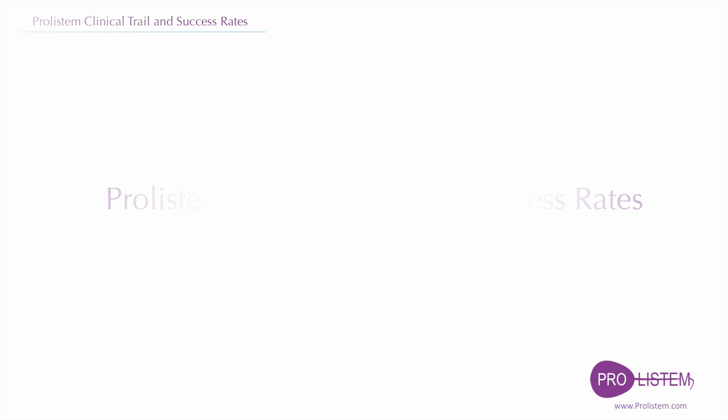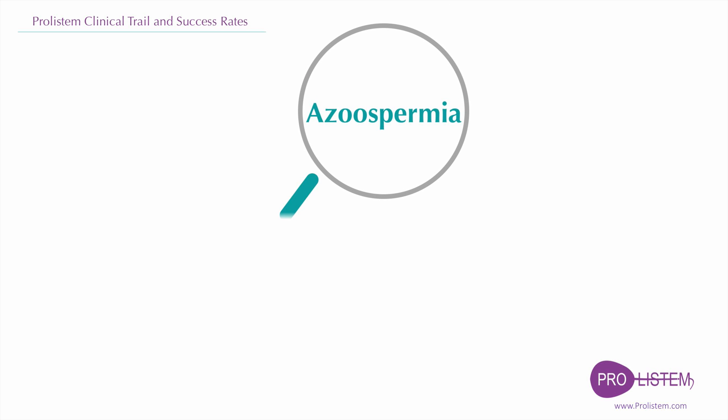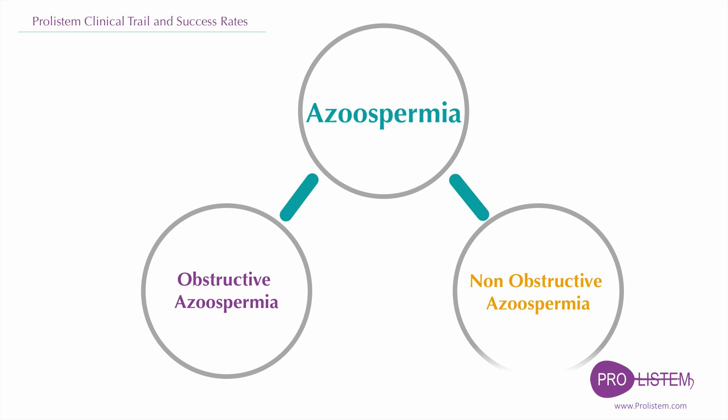How effective is Proostem treatment? Before we talk about Proostem success rates, it's very important to know the azoospermia types and describe both obstructive and non-obstructive azoospermia.